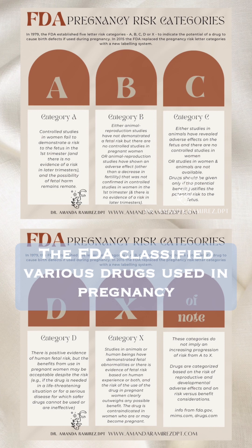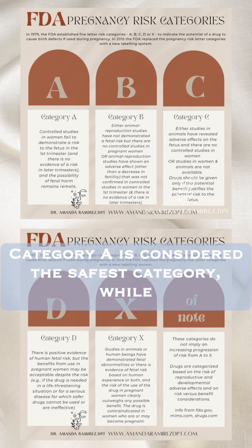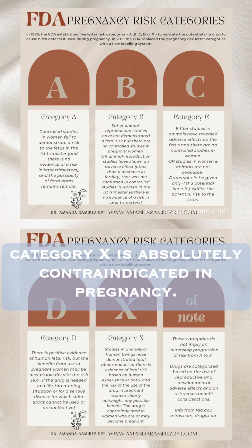Making this retinoid isotretinoin Accutane a category X under the FDA's pregnancy risk categories. The FDA classified various drugs used in pregnancy into five categories — A, B, C, D, and X. Category A is considered the safest category, while category X is absolutely contraindicated in pregnancy.